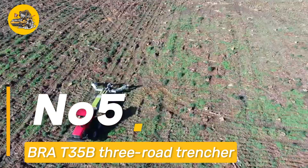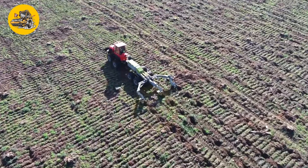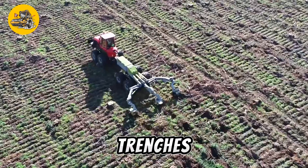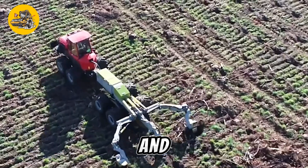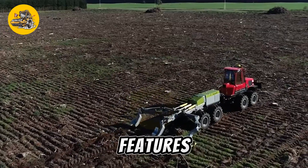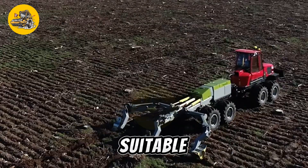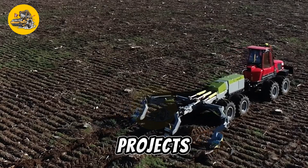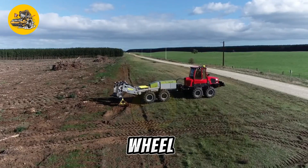Number five: the BR-AT3-5B-3 Road Trencher is a powerful machine used for digging trenches in various soil types for installing pipes, cables, and other underground utilities. It features a rugged design and high digging capacity, making it suitable for demanding trenching projects. The trencher is equipped with a large digging chain or wheel that cuts through the soil.